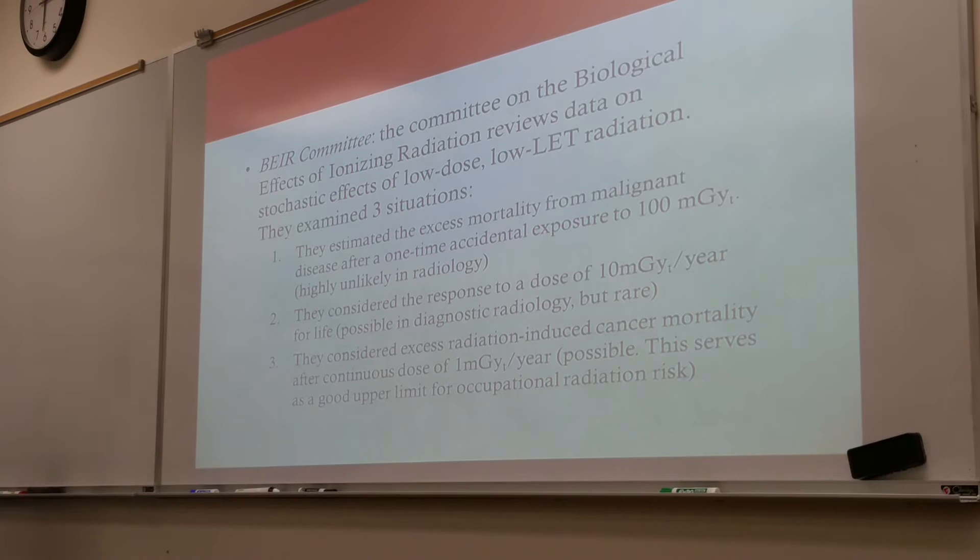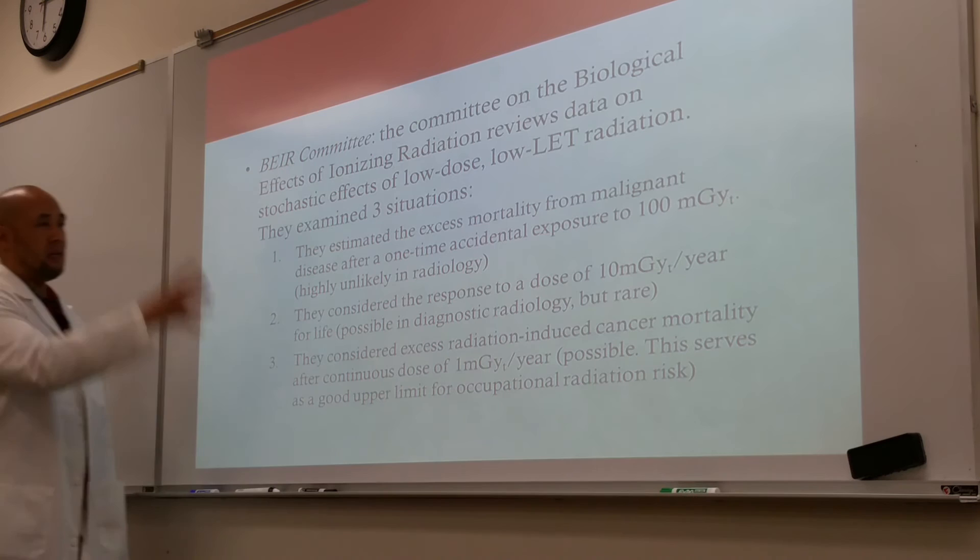Have you guys ever run across the BEIR Committee — B-E-I-R, the Committee on the Biological Effects of Ionizing Radiation? They have demonstrated the stochastic effects of low-dose, low-LET radiation and concluded on three things.